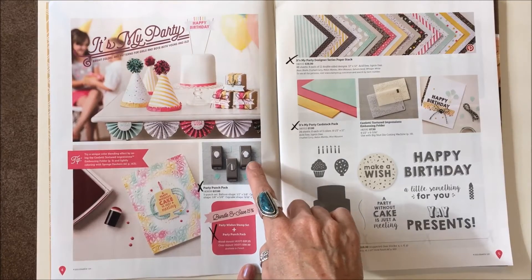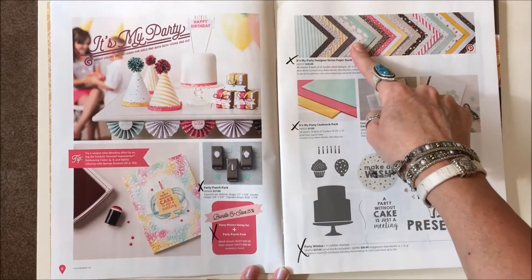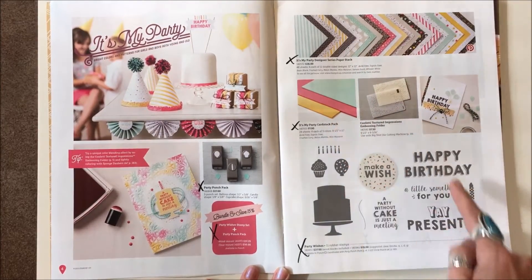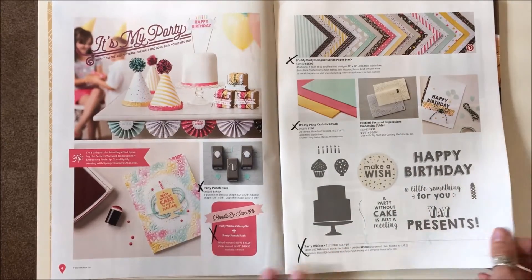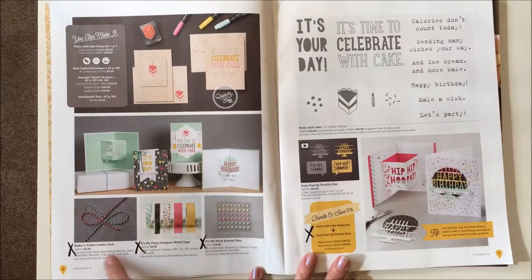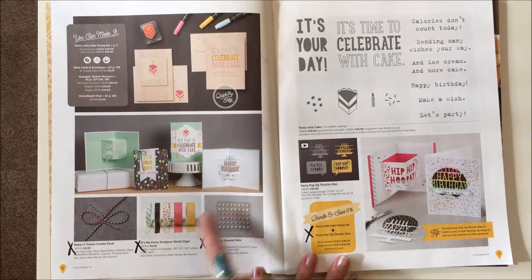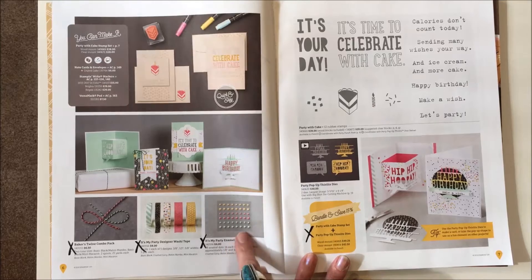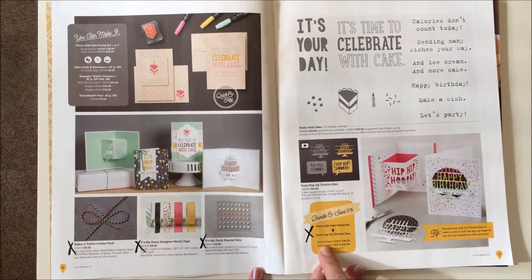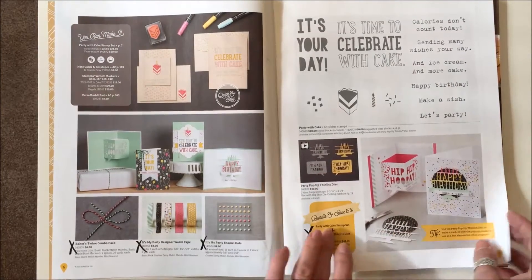Starting on page four we've got the Party Pack Punch bundle, It's My Party Designer Series Paper, It's My Party Cardstock Pack, and the Party Wishes stamp set. On page six we've got the Baker Twine Combo Pack, It's My Party Designer Series Washi Tape, It's My Party Enamel Dots, and the bundle — but the Party with Cake items are not being discontinued, just the bundle.